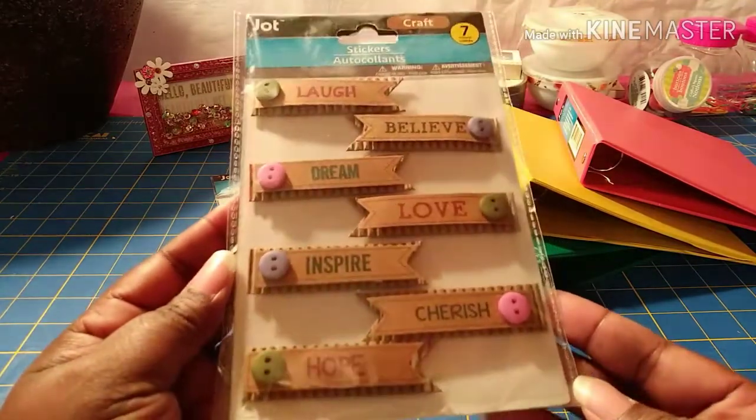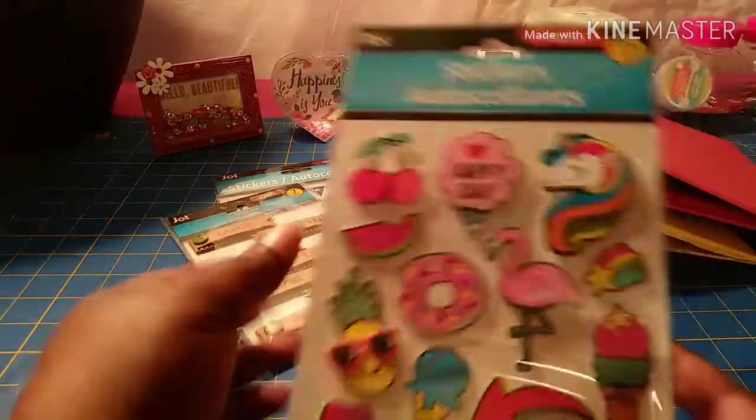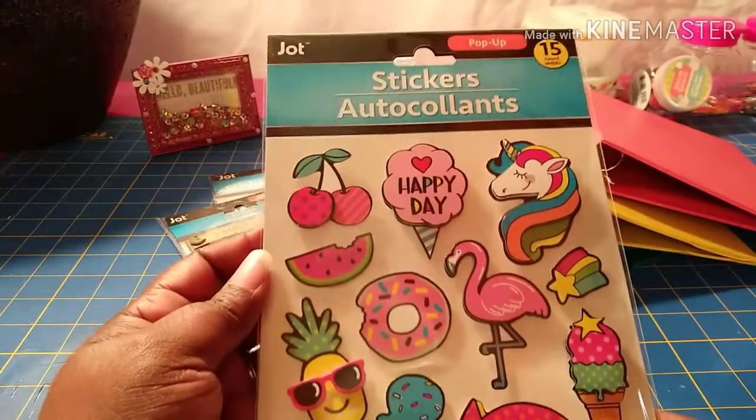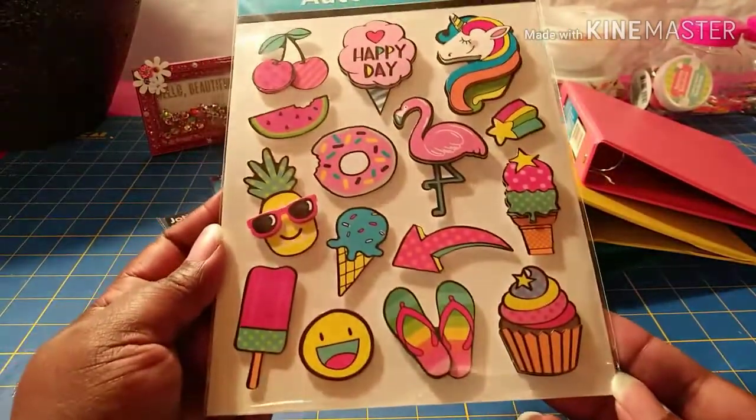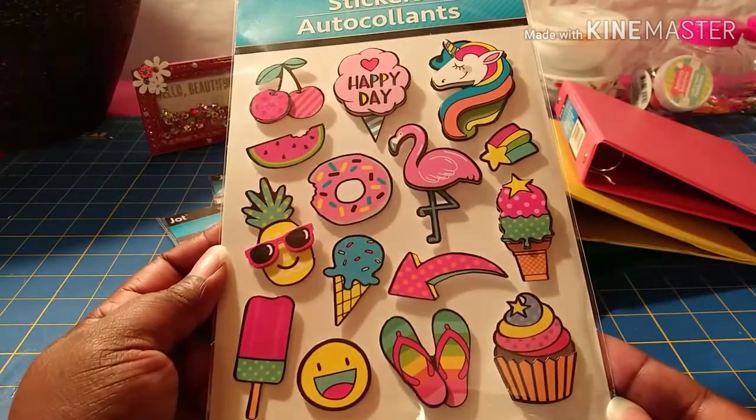This one here is a 15-count of pop-up stickers — I thought these were really cute and fun for the summertime. Look at those! I just love the ice cream cones and the popsicles. Those are so cute.